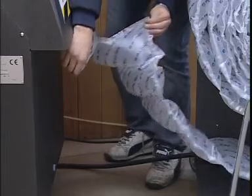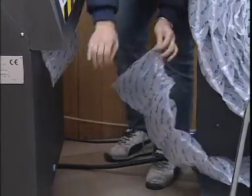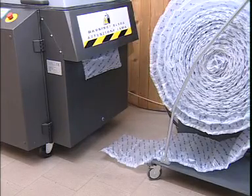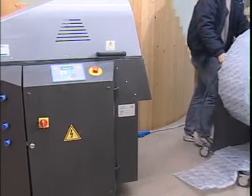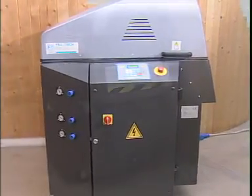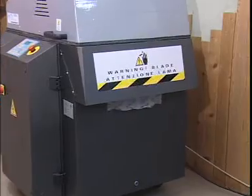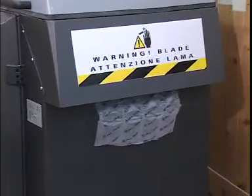FTK 400 can satisfy any request for filling and protection. FTK 400 allows for pre-cut or cut to size cushions.